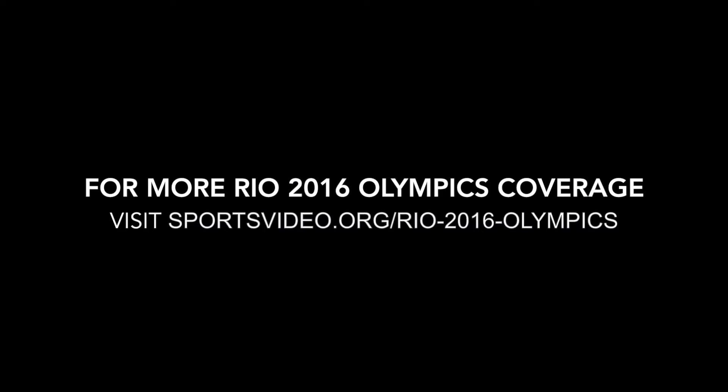Tim, thanks so much for joining us. Really appreciate it. Jason Dachman from SVG at Stanford Broadcast Center. Stay tuned to sportsvideo.org for more news on Rio.